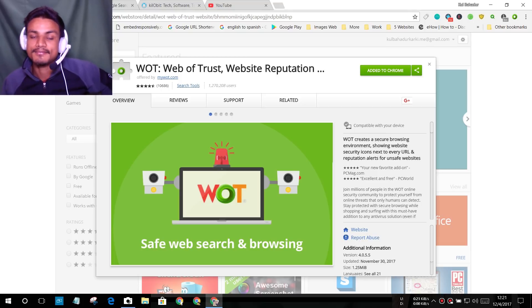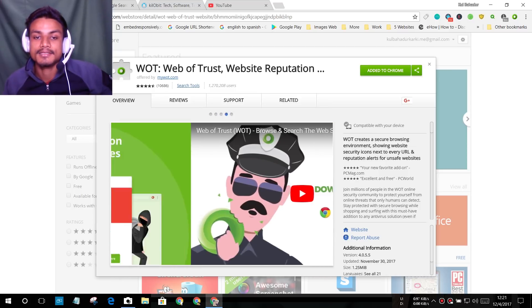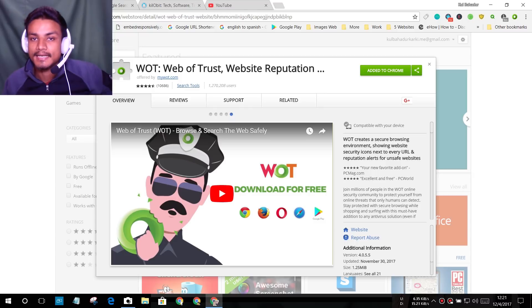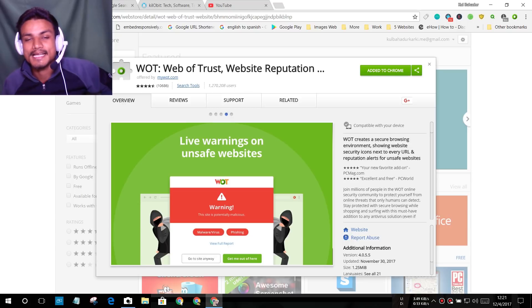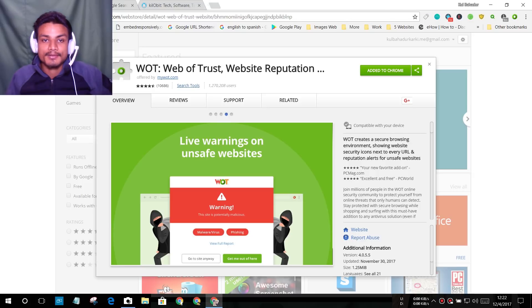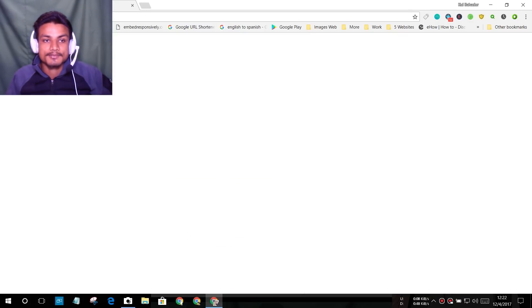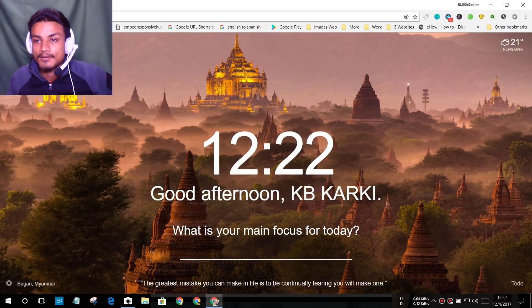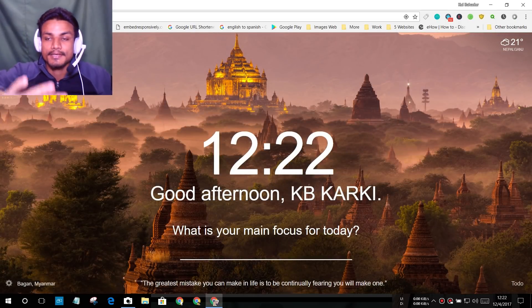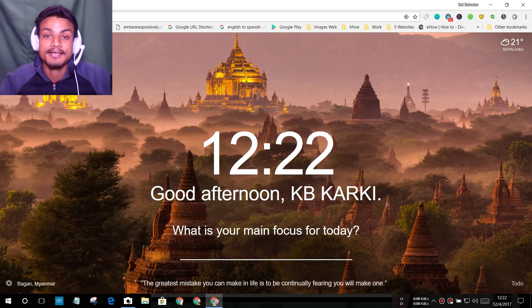Keep in mind this extension only works well if the site is popular. If the site is really low-ranked, it won't work. That wraps up our list for today. Hope you enjoyed it — if you did, leave a like, comment, and subscribe. I'll put links in the description for all these extensions. Take care and bye!